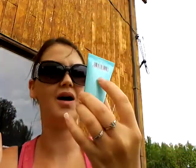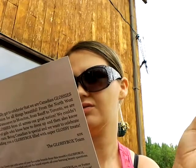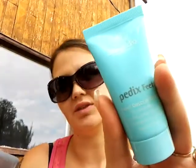Next I see this, which is Heal Rescue Bomb from — I cannot pronounce the company. This is obviously a sample size. It nourishes your skin with shea butter and tea tree oil. This retails for $19.95 for a full size. It's got the little closure thing, which is good.